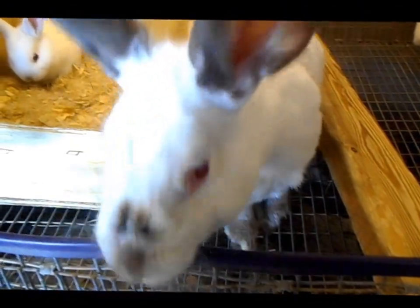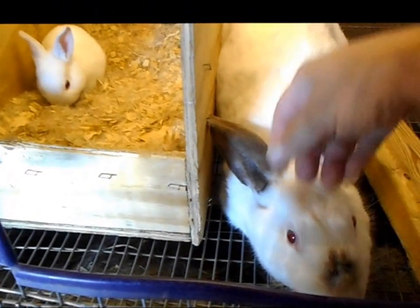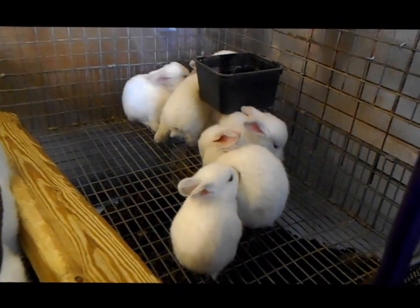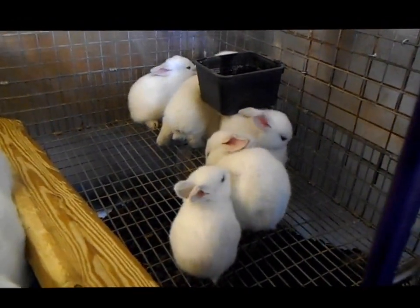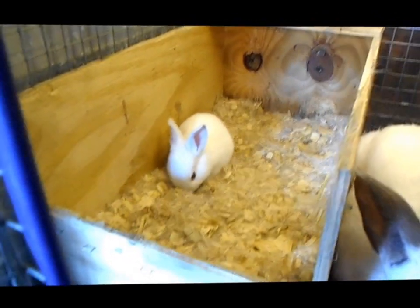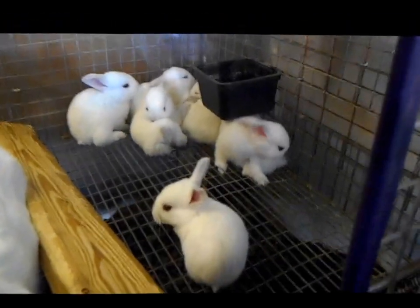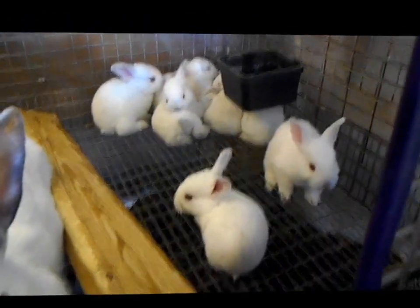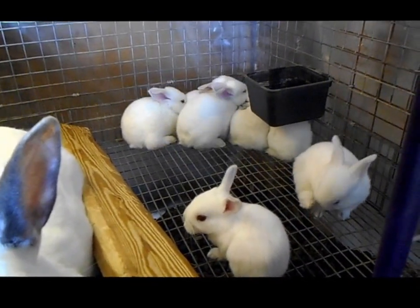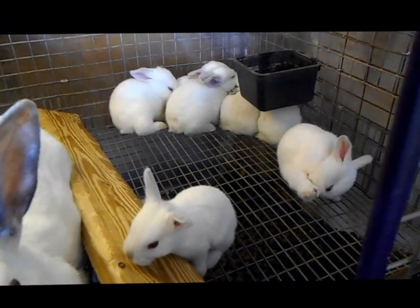This is Raina, our purebred Californian doe — beautiful girl, good mama. Her babies are a little bit older now. They're starting to come out and starting to eat a tiny bit of food, but not much. In a few days I imagine they'll be picking up more food. There's one in the box still where it's nice and comfy and the others are all out exploring, cooling off, enjoying the day. Their little ears are starting to turn gray and their noses, and as they get older the ears and noses get darker then turn black.